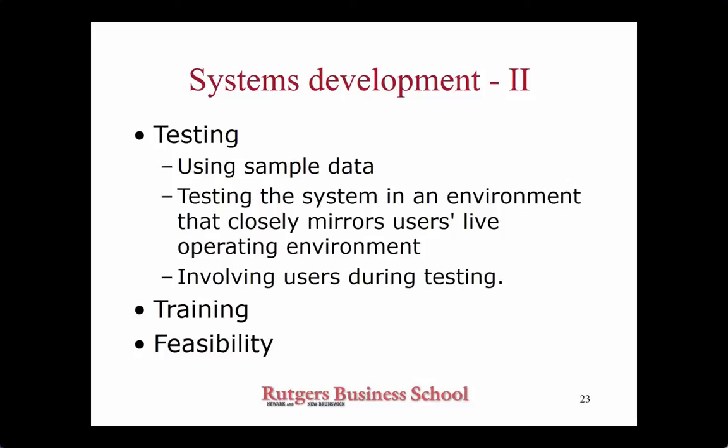Different companies experimented with different things. There is this documented story: when Microsoft was deploying Oracle applications, they announced to their people that after the training there would be proficiency tests. If you don't pass them, you are not going to get access credentials to the new system — you are not going to be able to do your job, and they would have to let you go. That is a rather extreme form, but some companies can practice that, and I can assure you that is a very powerful motivation. If you know you're going to lose your paycheck, you're going to pay attention.